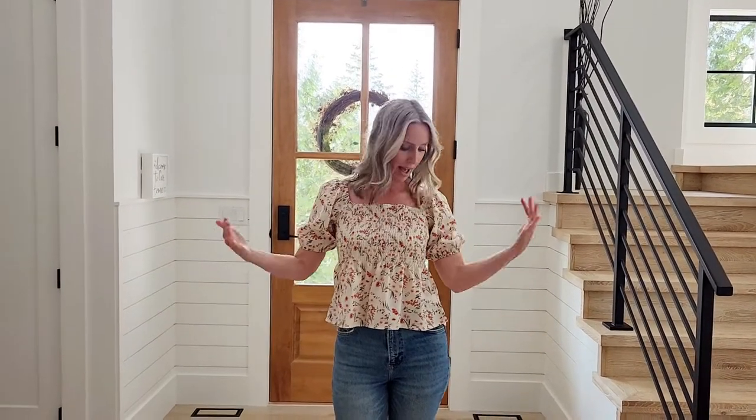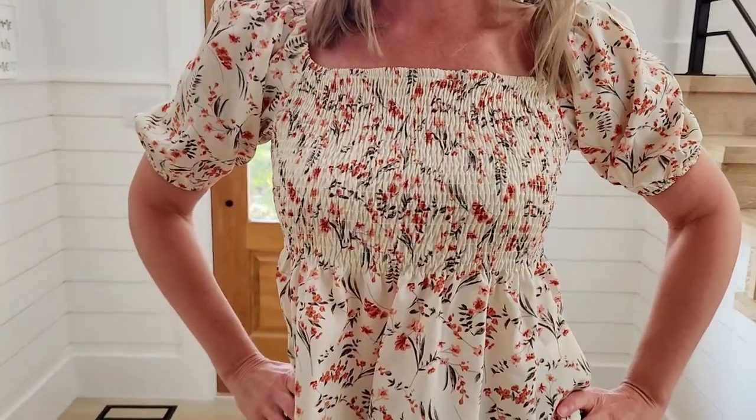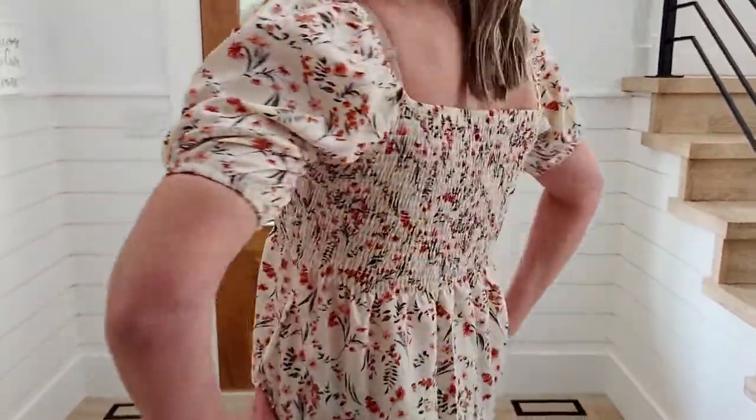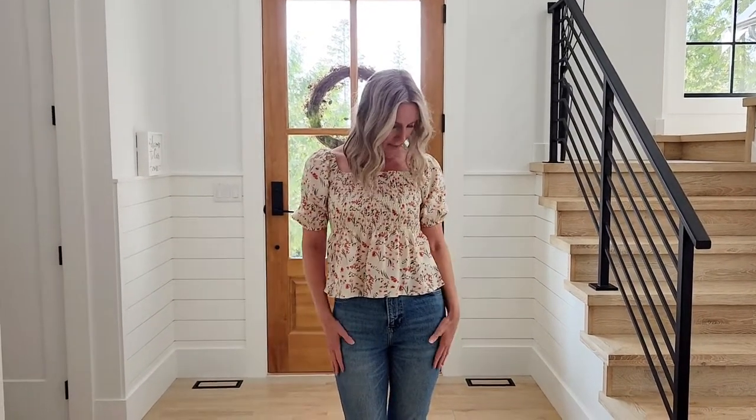Now we have the peplum blouse — this is really cute and it was $12, so it doesn't get much cheaper than that for a blouse you can wear out. I feel like this one you could do day or night. It's cute but it's short, so you're definitely going to want to wear some high-waisted jeans with it.